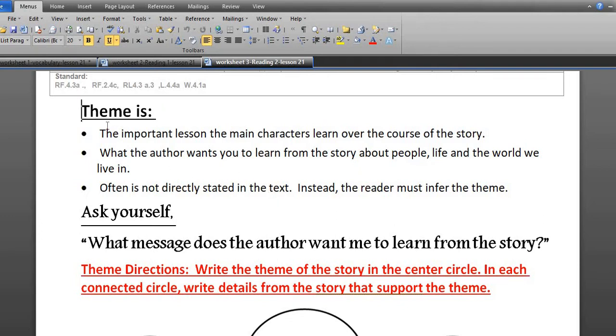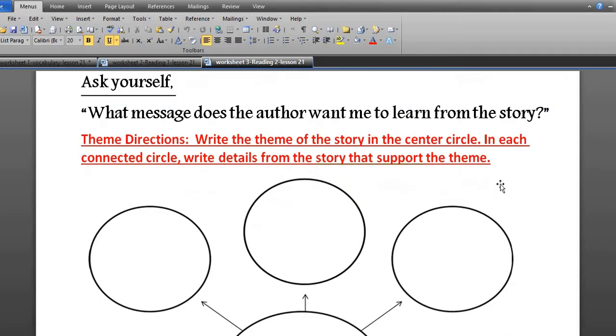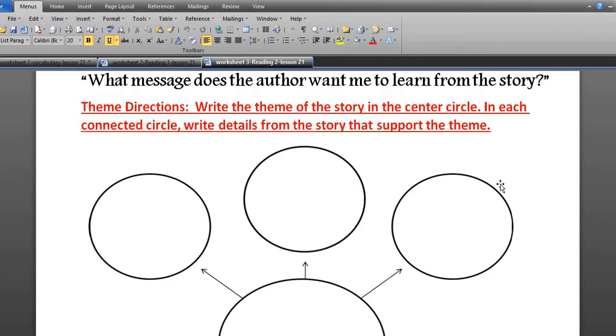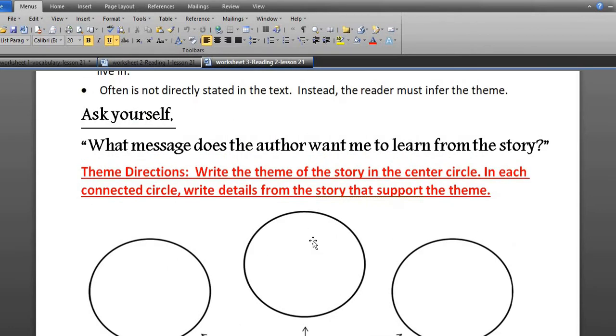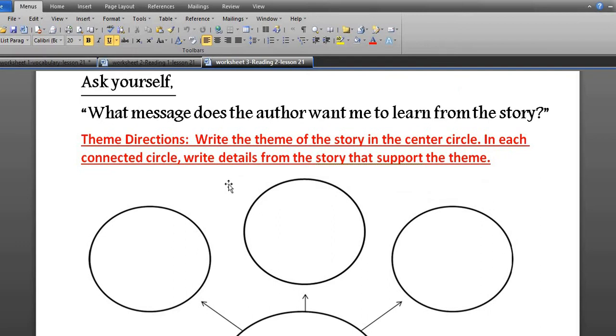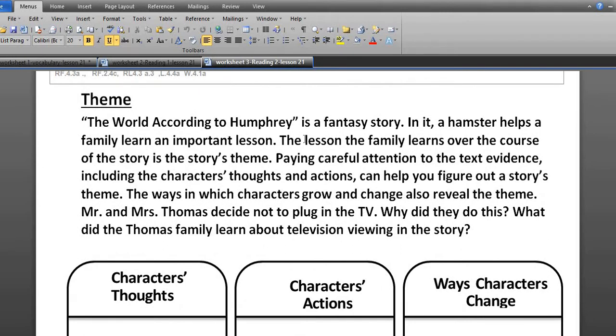Let's go to worksheet three. You can see the definition of theme, and you should ask yourself: what message does the author want me to learn from the story? In the web graphic organizer, write the theme of 'The Word According to Humphrey' in the middle circle, and write details from the story that support the theme.